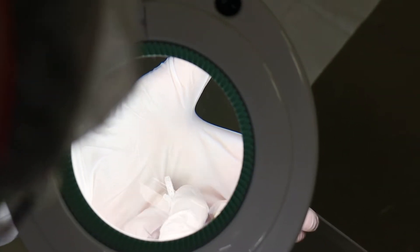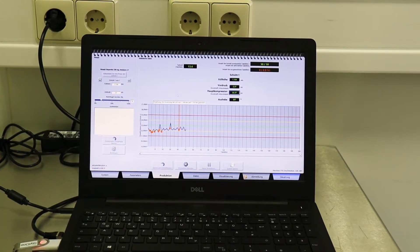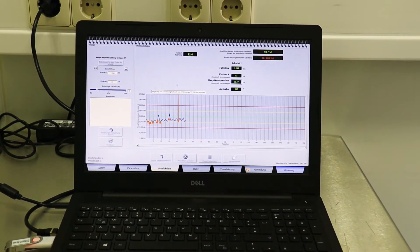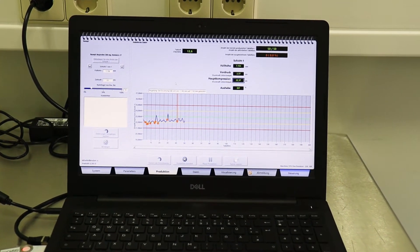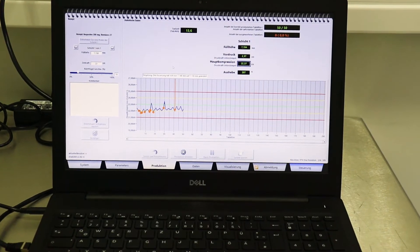In addition, the roller compaction process is simulated using a compaction simulator which reduces the time to develop the roller compaction process, lessens active ingredient consumption and provides enhanced process understanding.